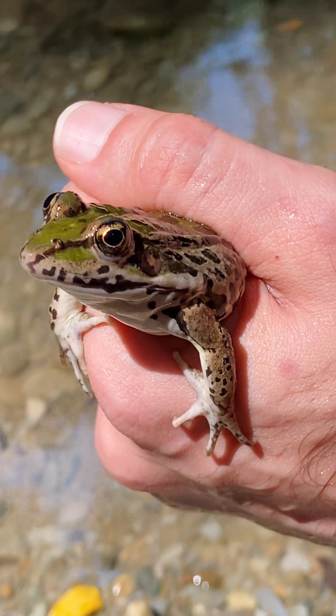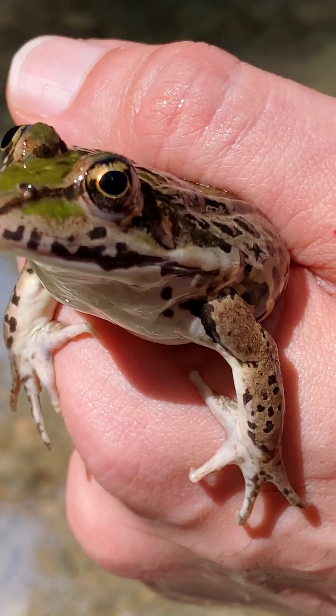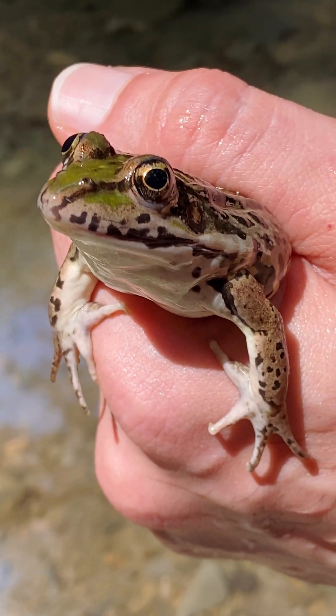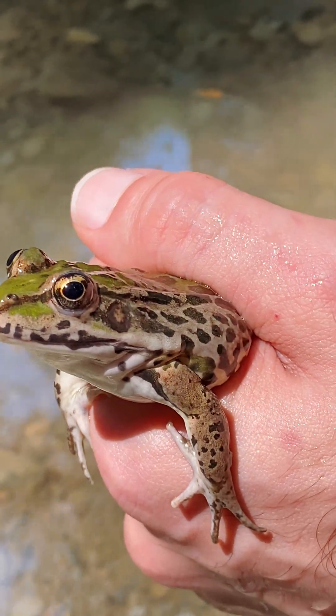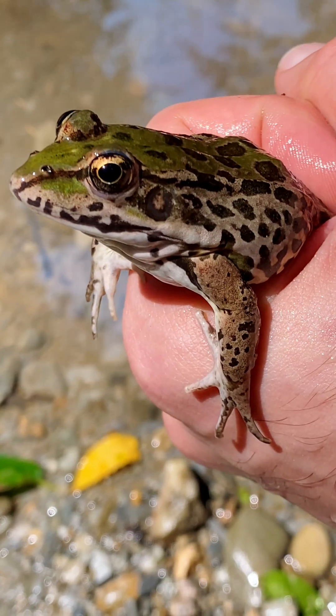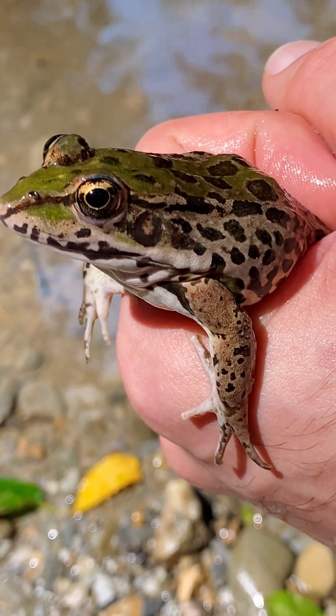In the lush rivers of the Hyrcanian forest lives the river green frog, a species well adapted to freshwater streams. With its vivid green body and agile movements, this frog is a common yet fascinating resident of these ecosystems. It thrives among the reeds and shallow waters, playing an important role in the delicate balance of the forest's wetlands.